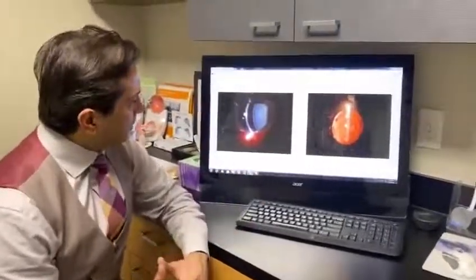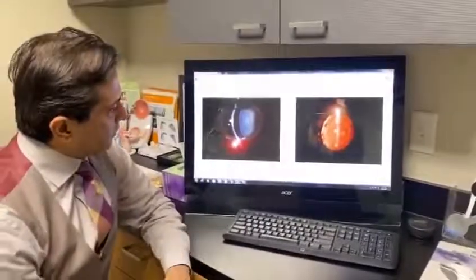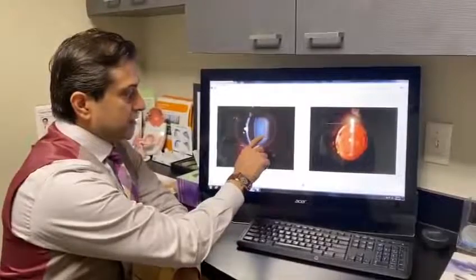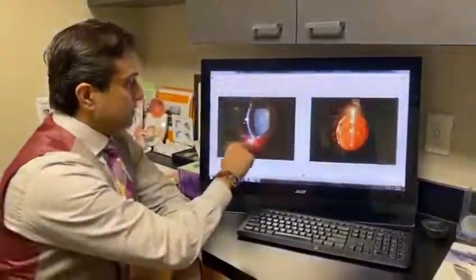So among the patients we are seeing today in post-op, this is Jerry. He was sent to me, referred to me with a post-traumatic dilated pupil, subluxated dense cataract, astigmatism about 7 diopters, regular astigmatism with keratoconus.